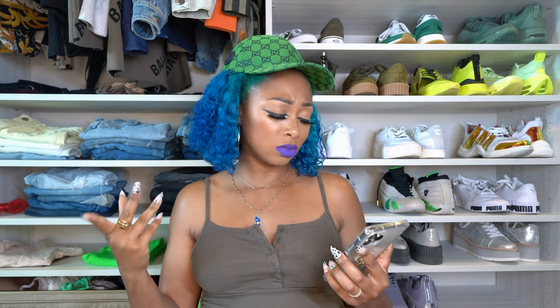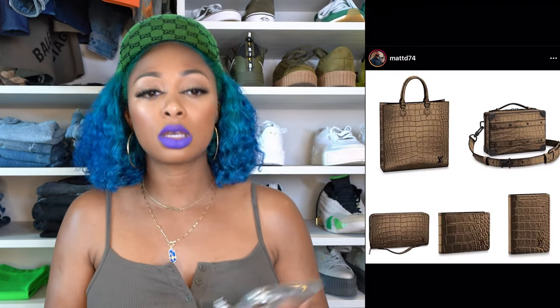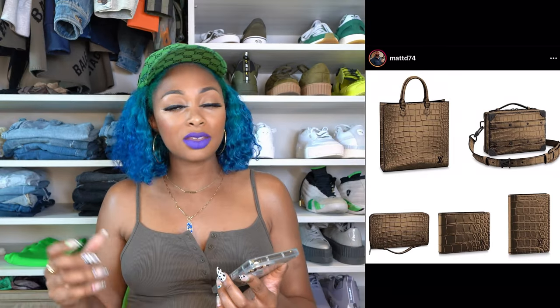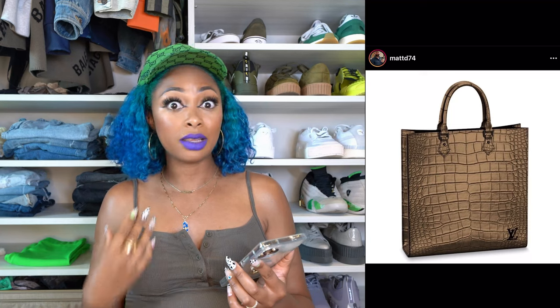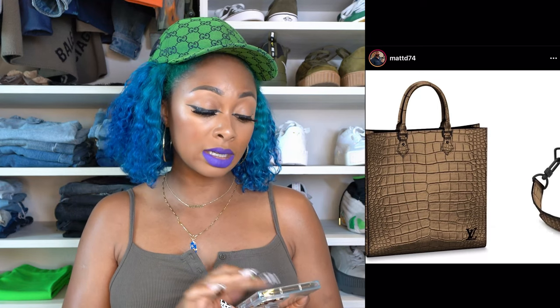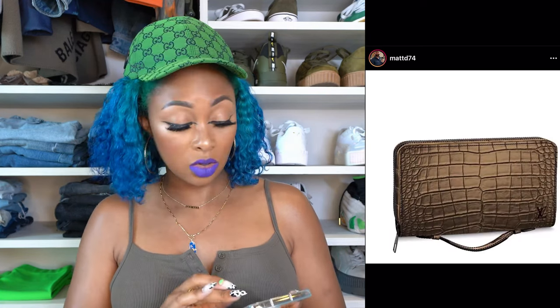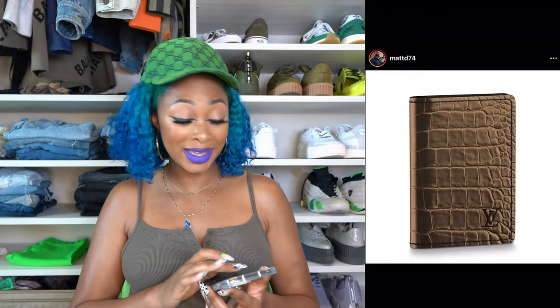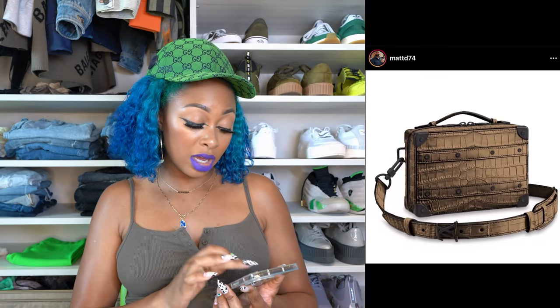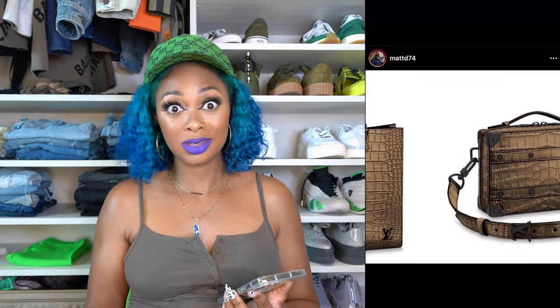One more collection — there are exotics coming out in this gorgeous metallic bronze color. Oh my gosh, the pieces are so beautiful. I might be biased because I love metallics, especially bronzes and golds — everything about these colors is amazing. However, Louis Vuitton exotics are way out of my price range. Exotic anything is probably out of my price range, but I just wanted to share it in case you're into exotics.